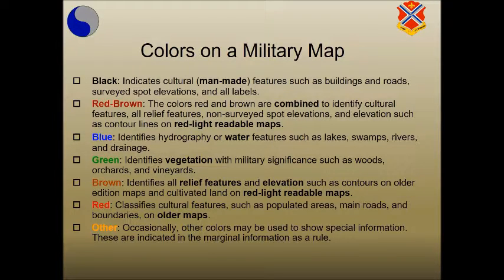The map maker uses colors and symbols to represent natural and man-made features. FM3-25.26 lists seven colors — black, red-brown, blue, green, brown, red, and other — that show information about the natural and man-made features on a map. The use of colors will vary depending on the date of the particular map. The colors and what they represent are listed below.